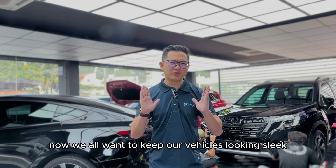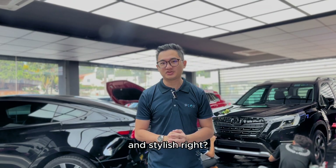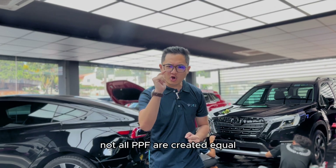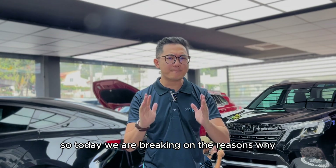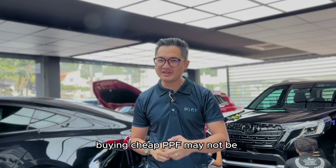Now, we all want to keep our vehicles looking sleek and stylish, right? But here's the catch — not all PPFs are created equal. So today, we are breaking down the reasons why buying cheap PPFs may not be the best choice.